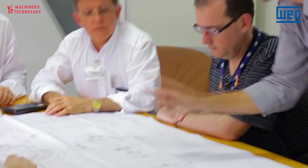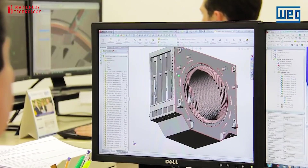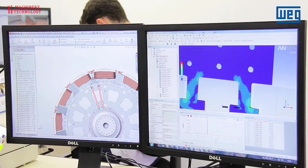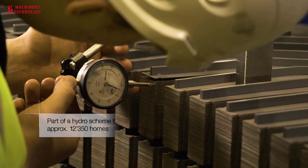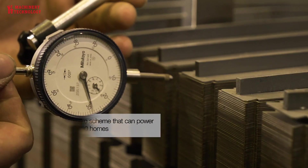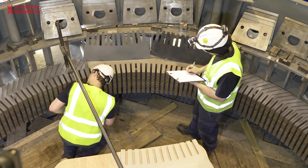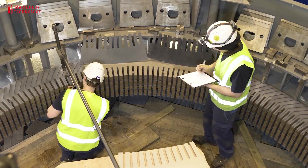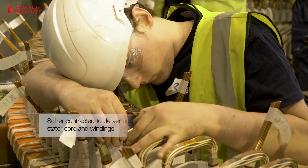If you are not a generator specialist, the things you probably need to know about stator wedges are that they hold the stator bars in the iron. There are lots of them, and they can loosen from age or unusual persistent vibration, which interrupts electrical contact, leading to spark erosion. Testing them for tightness is labor-intensive, and re-wedging, if necessary, can extend the outage by up to 8 to 10 shifts.